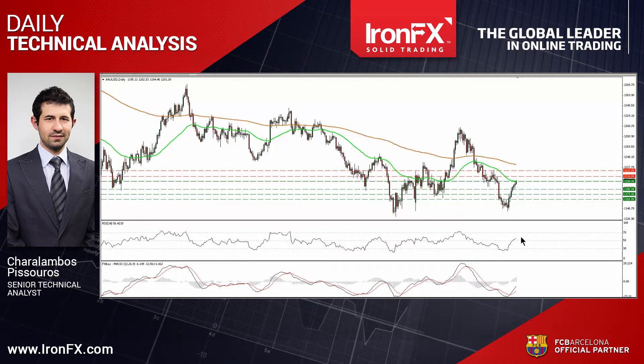The daily MACD, already above its trigger line, points up and is getting closer to its zero line. As for the bigger picture, since the peak at 1,307, the price structure has been lower highs and lower lows, and even if we see the precious metal trading higher in the near future, the possibility for a lower high still exists. For that reason, I would consider the recovery from around 1,140 as a corrective move, at least for now.